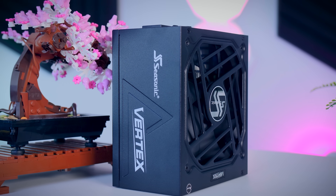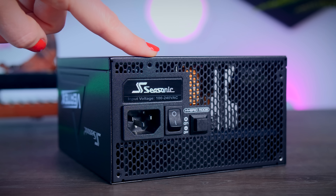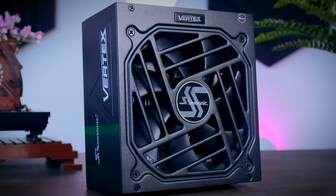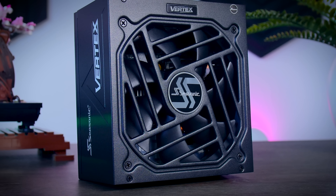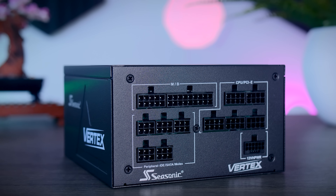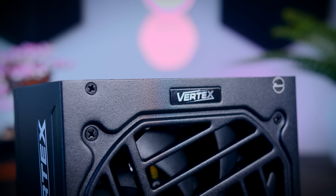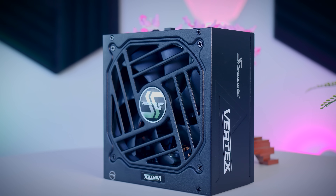This video was brought to you by Seasonic and their Vertex power supplies. These fully modular power supplies are extremely efficient and very quiet due to their fan design and their hybrid fan mode that stops the fans completely under 40% load. They come with a variety of connections for any kind of system you have in mind, and they now offer a nice 12-year-long warranty. Check them out using the links in the description below.